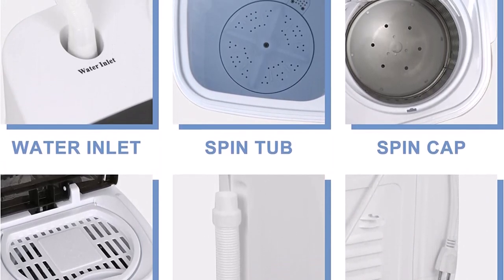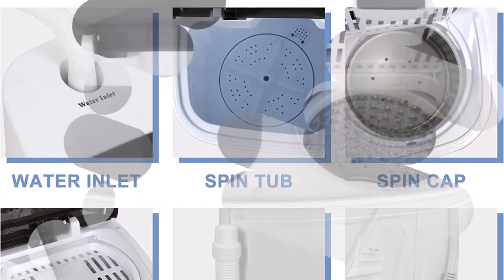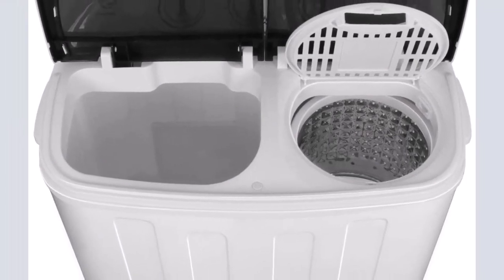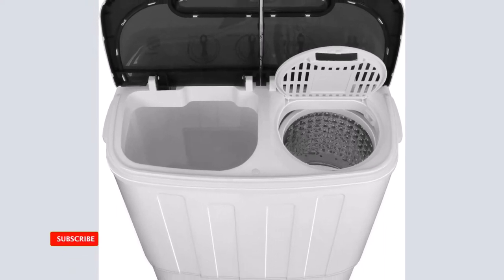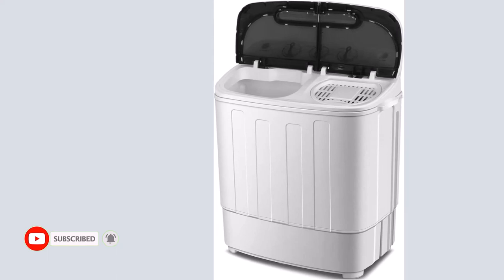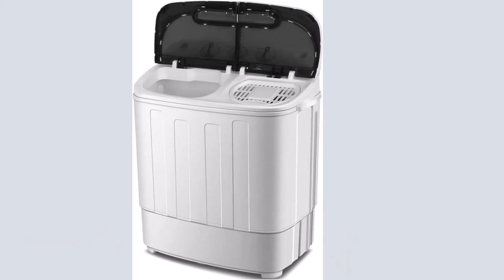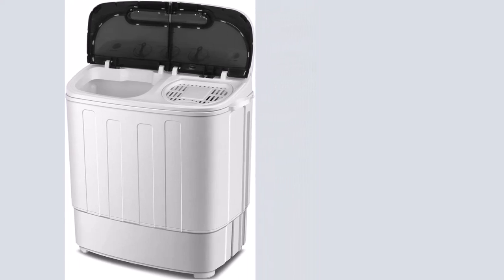Feel free to wash whenever it suits you. It is portable, lightweight, and has a small enough footprint to fit in a closet or bathroom, making it perfect for camping excursions, dorm rooms, or any situation where space is at a premium. The machine's plastic body assures that it will never rust — always calm, orderly, and spotless. Low power consumption and small size may save a lot of energy.